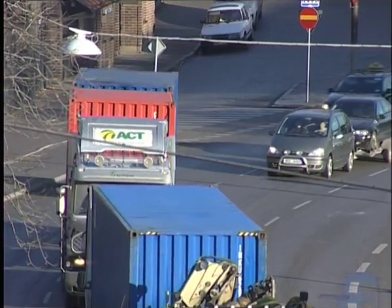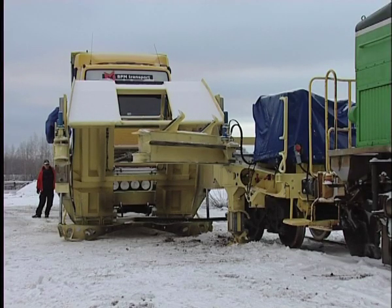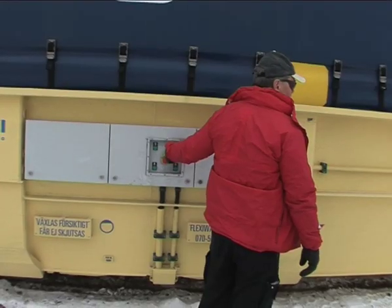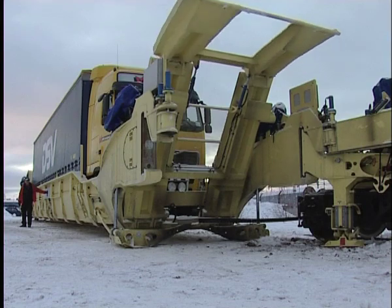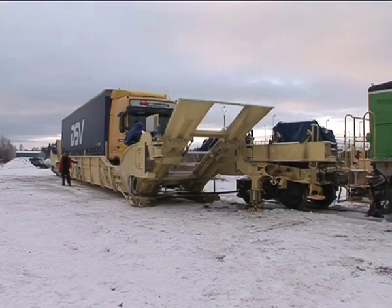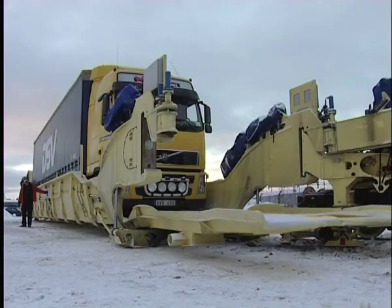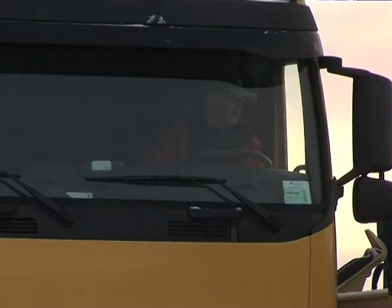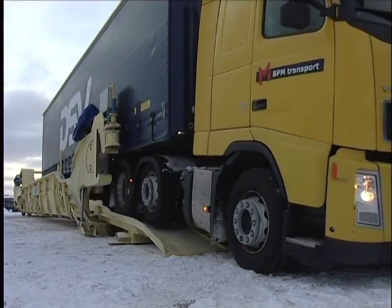There are substantial financial advantages both for companies choosing to transport their vehicles on FlexiWagons and those who own and rent them out, since transport needs are increasing every year while environmental agendas are calling for a reduction in transport volumes. As FlexiWagon does not require any terminals, it's a quick, highly appropriate and simple alternative.